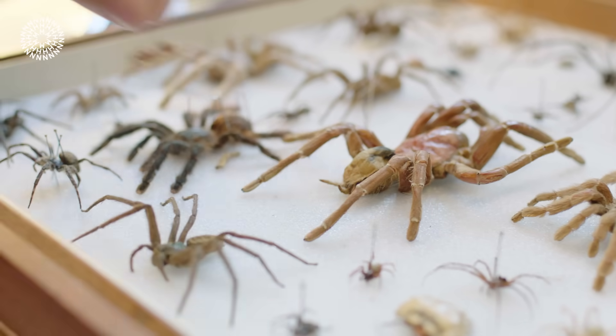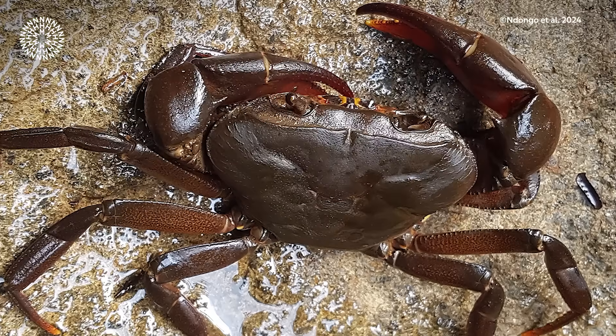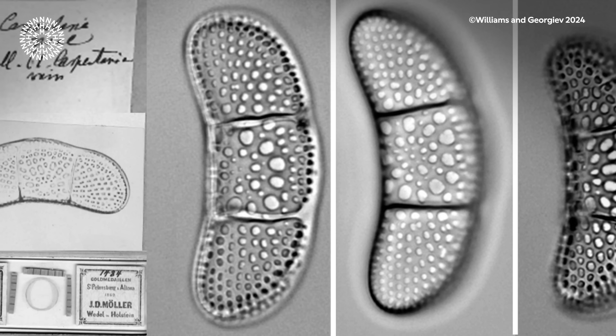2024 has been another incredible year for species described right here at the Natural History Museum, London. Our scientists have been involved in documenting and describing some 190 new species, each with their own narrative. It includes everything from bats and rats to crabs, bees, flatworms and diatoms.